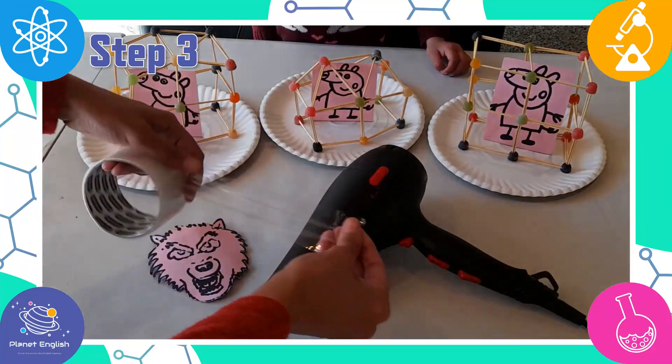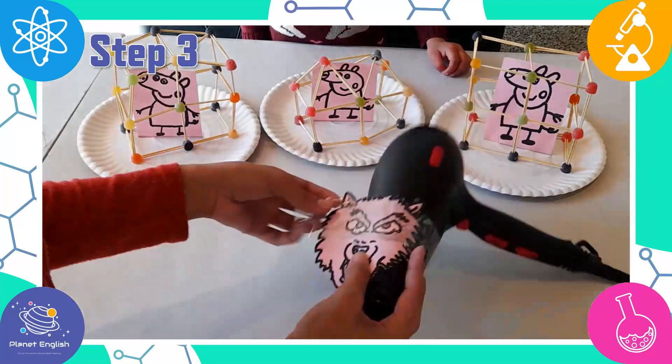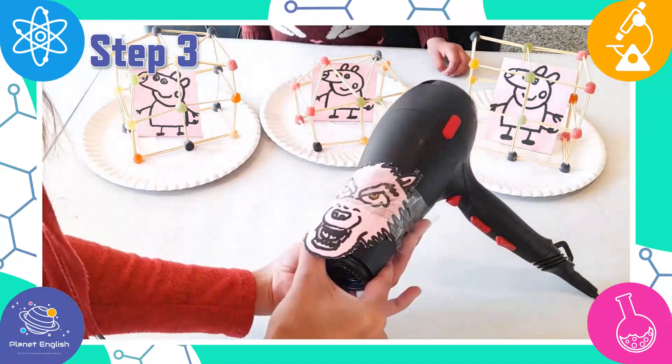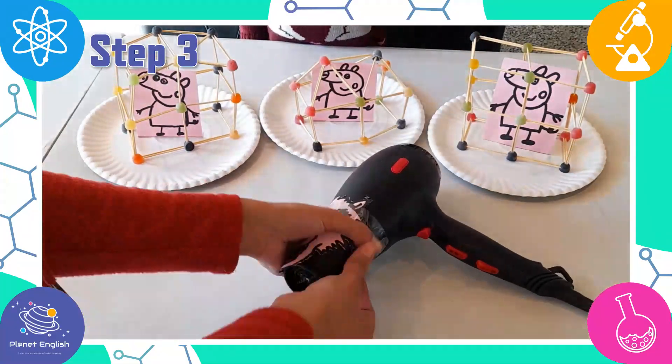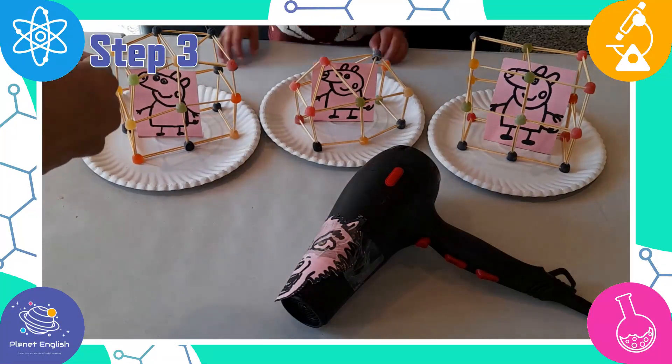Step three. Time to test. First, tape the wolf face onto the blow dryer. Now, put the blow dryer on and see if the big bad wolf can blow the houses down.